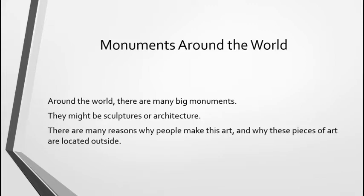Around the world, there are many big monuments. They might be sculptures or they might be architecture. There are many reasons why people make this art and why these pieces of art are located outside. Take a moment and think about those. Think about why do you think we put some artwork outside? Why do you think we have artwork where people can see it the most?